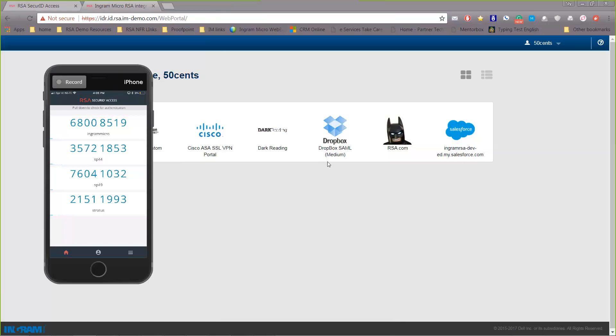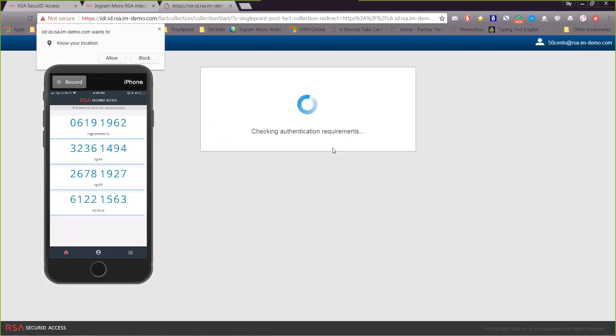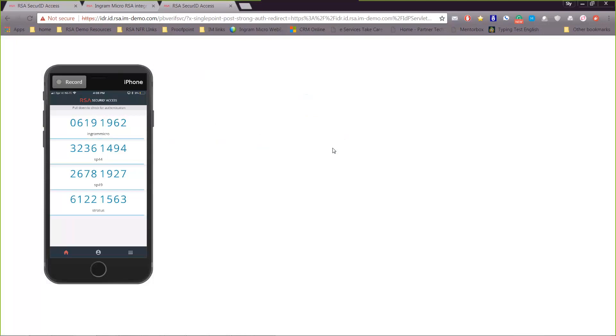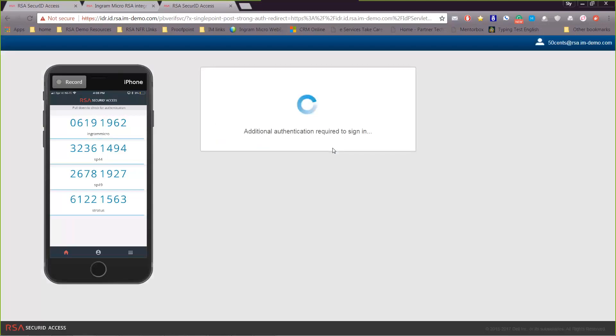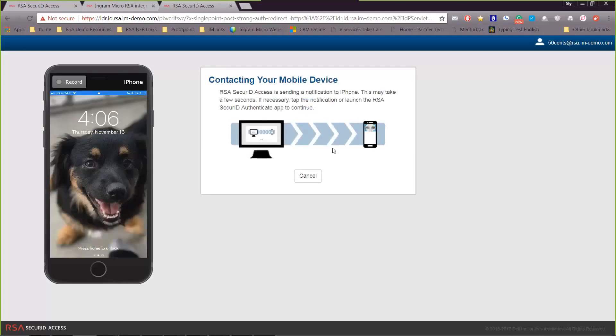We're going to do a Dropbox integration. The user needs access for his files in Dropbox for Enterprise. Before we give him access, we can verify his location — I can click Allow and it will let me into the application, but instead let's trigger additional authentication required. Now it's going to reach out to my cell phone and let me know that additional authentication is needed.